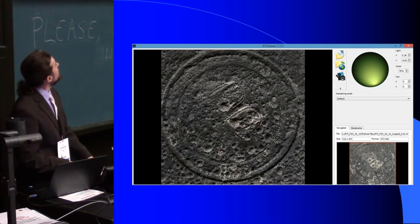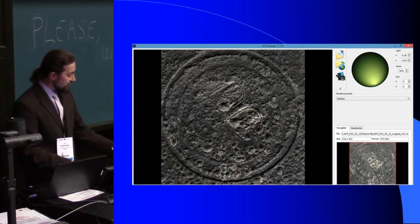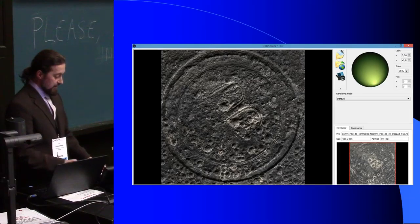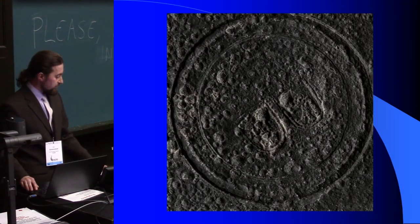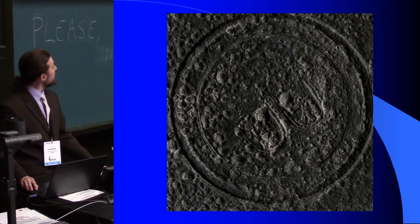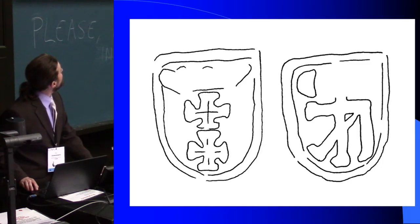Here we can see the same cap in the RTI viewer. The technique is quite simple: you take dozens of pictures with a camera and flashlight, and that allows you to create a 3D image — well, a fake 3D image. It is very good for poorly preserved objects. And this is the result of the RTI, and this is the drawing.